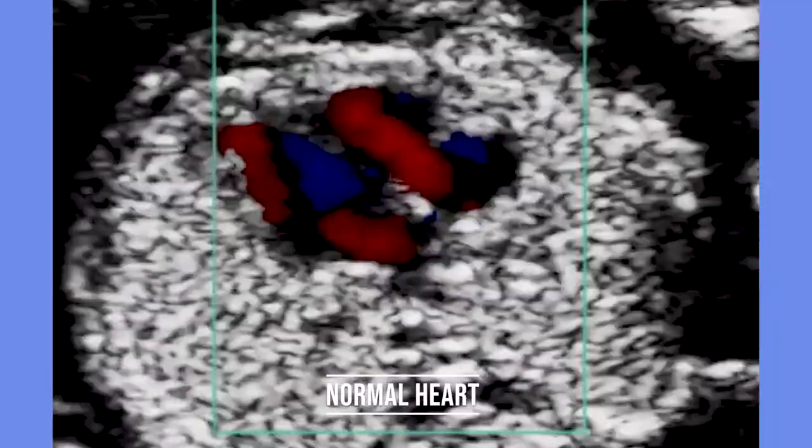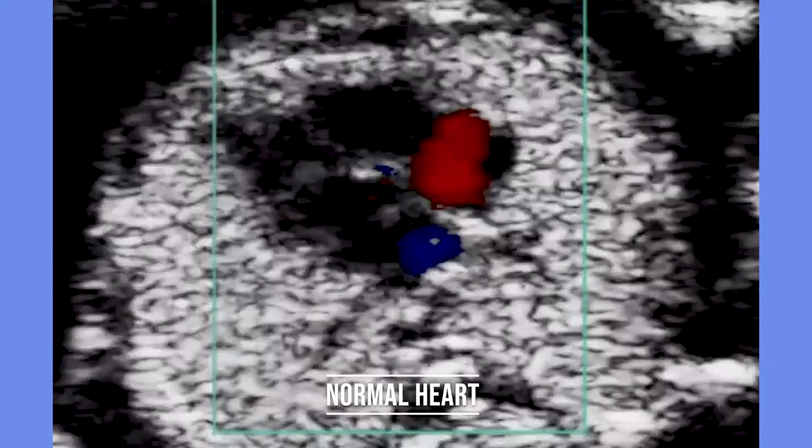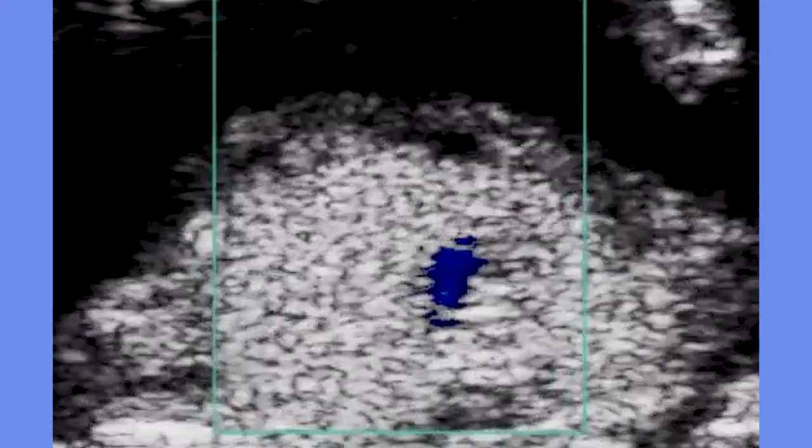The heart is one of the first organs to develop, so by the time the patient comes to us — that period between 11 to 13 plus six weeks — the four-chamber heart and the outflow tract are already developed. Unfortunately, checking the four-chamber heart is not required in the guidelines. The guidelines tell us to check the fetal heart rate and fetal heartbeat, but the details about the heart are not specified in the first trimester guidelines.